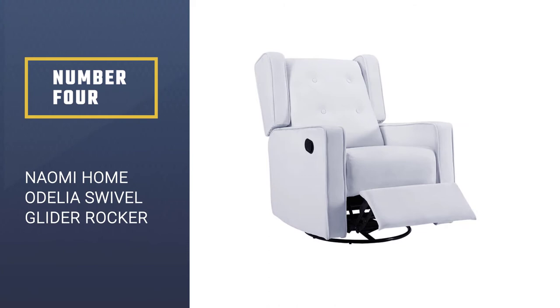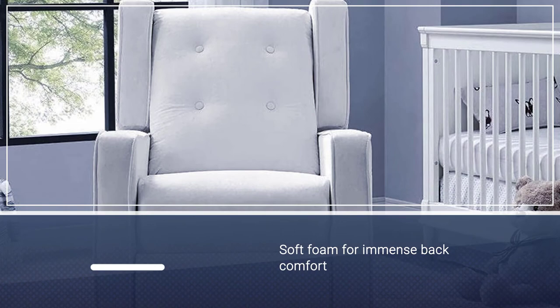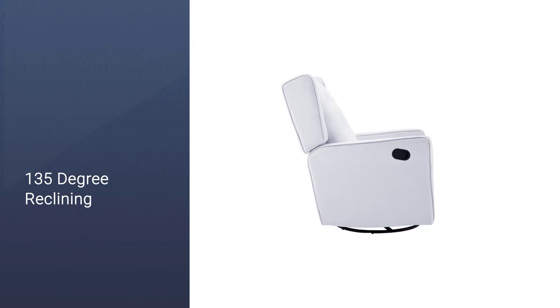Number four: Naomi Home Delia swivel glider rocker recliner. If you're on the shorter side, you may have a hard time shopping for swivel recliners — too big, and the chair you're sitting in can quickly give you that sinking feeling. Luckily, the Naomi Home Delia swivel glider recliner is here to save the day.